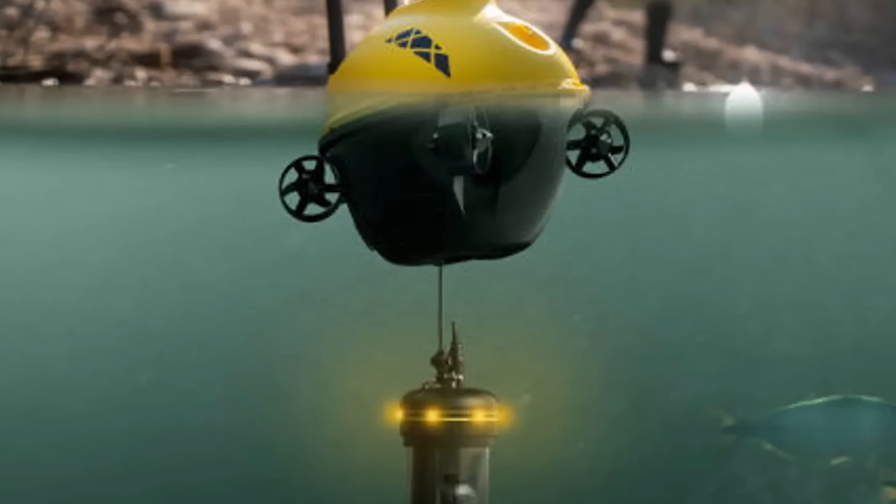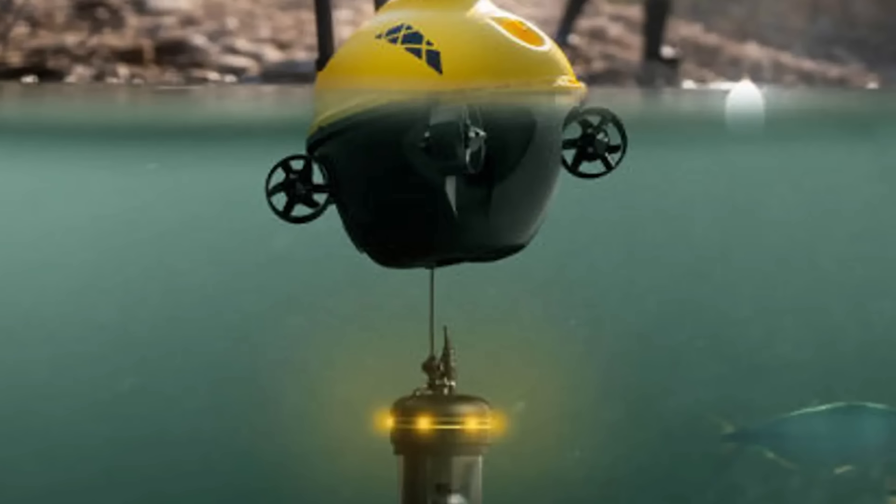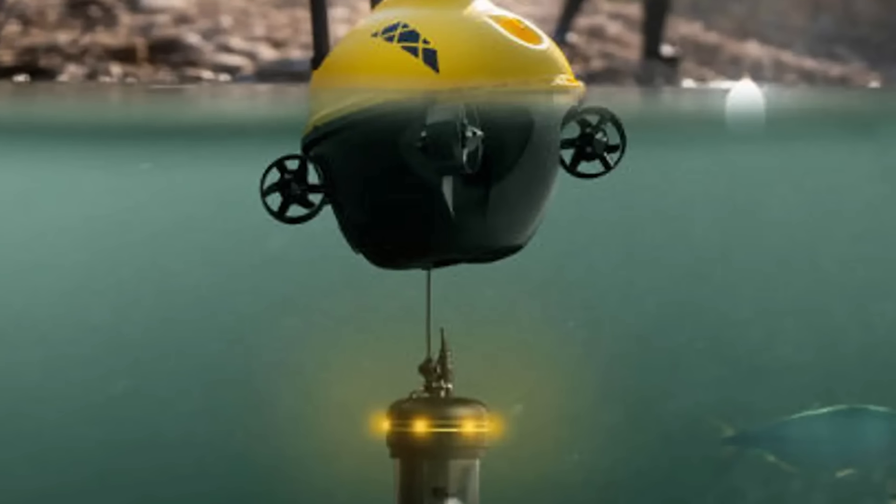The app shows live underwater drone footage on your phone screen, helping fishermen spot areas teeming with fish and cast their line expecting a good catch.